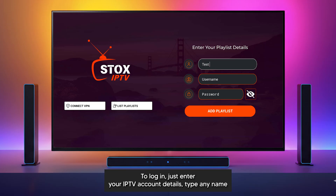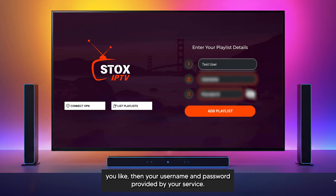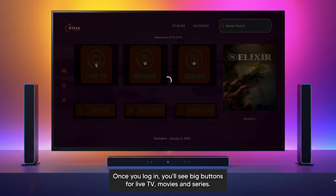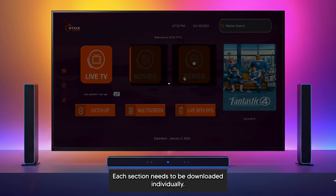To log in, just enter your IPTV account details. Type any name you like, then your username and password provided by your service. Once you log in, you'll see big buttons for live TV, movies, and series. Each section needs to be downloaded individually.